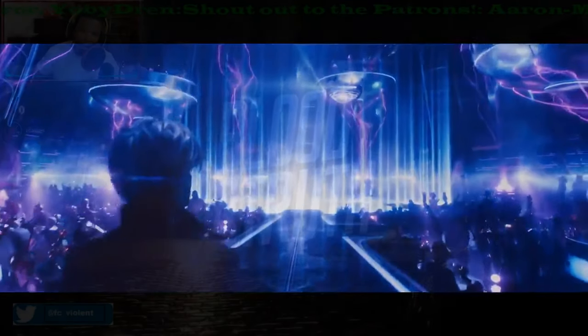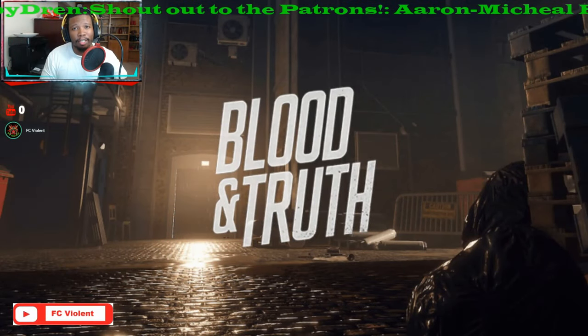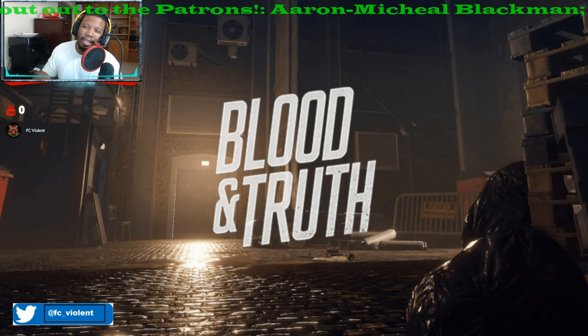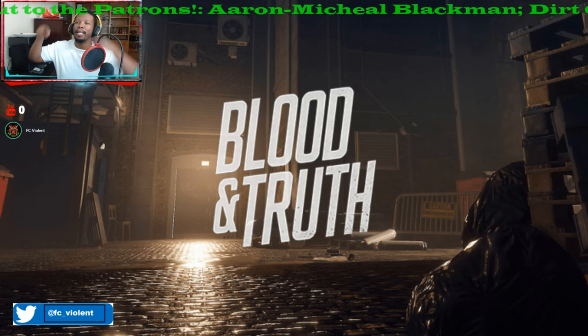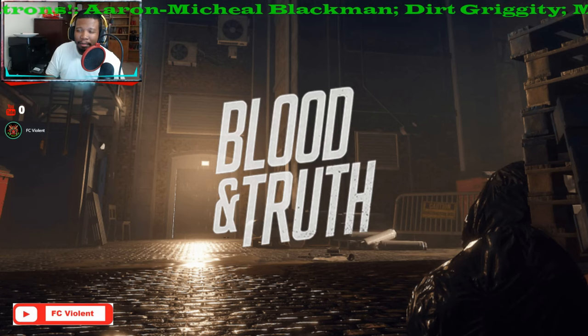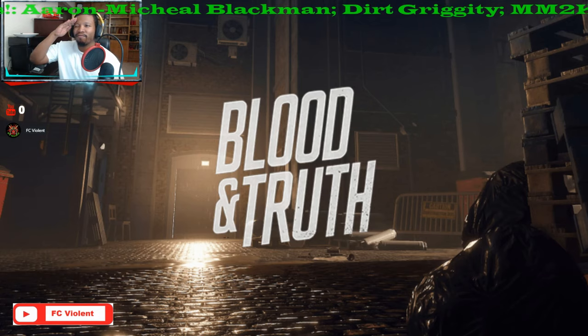That is the end of the video. This is your boy FC Violent — if you like my content, make sure you hit the like button, subscribe, hit that notification bell, and leave comments in the comment section below. And remember: keep it gaming. I'm out of here, peace.